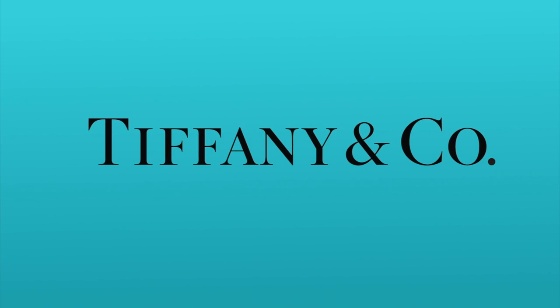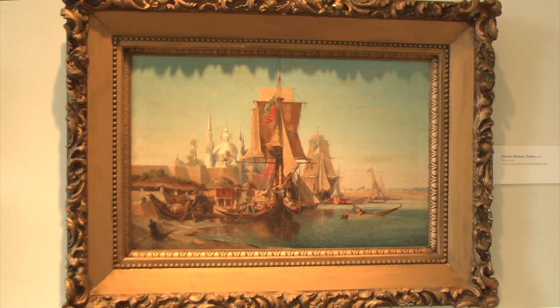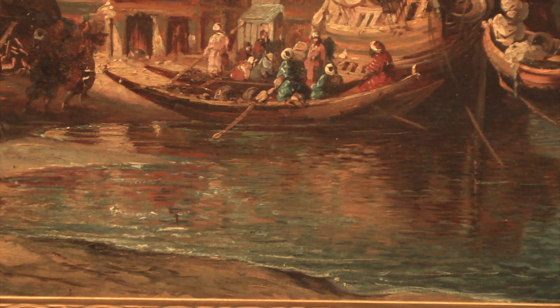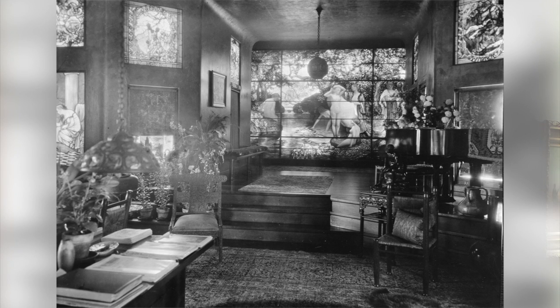He had his life in New York City. His father's company, Tiffany and Company, was in Manhattan, but he was very connected to Long Island as well. He had built this incredible structure, this architectural feat called Laurelton Hall, in 1908.